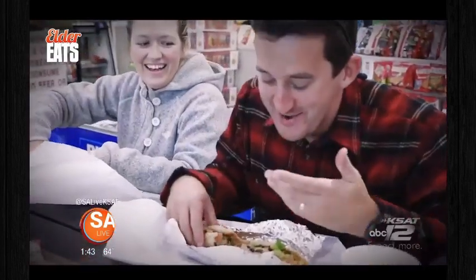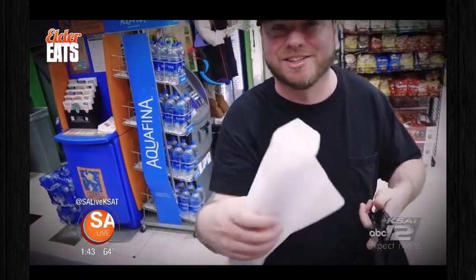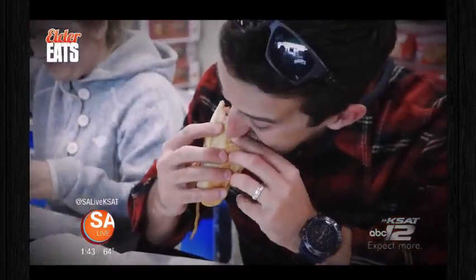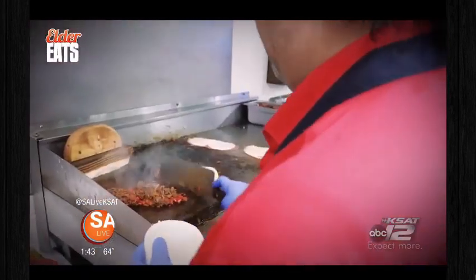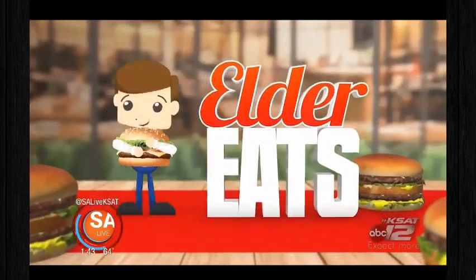Rule number one: if you don't love our food, don't pay for it. Rule number two: you get free chips and drinks today. And believe me, you'll want to pay for your food — these are the best Philly cheesesteaks in San Antonio. Coming up, we show you all the delicious food they're cooking up at Gino's Deli, right here on Elder Eats.